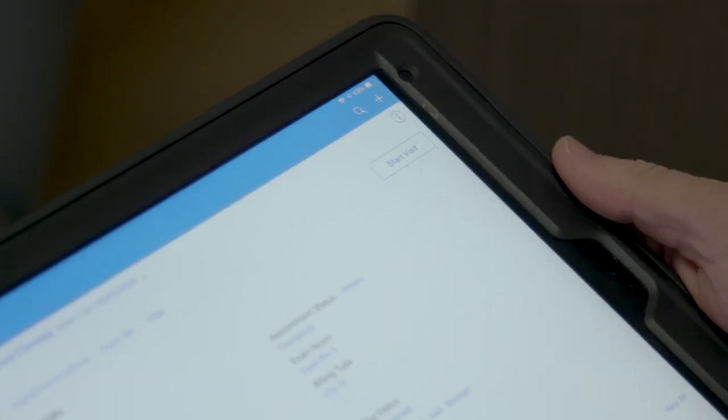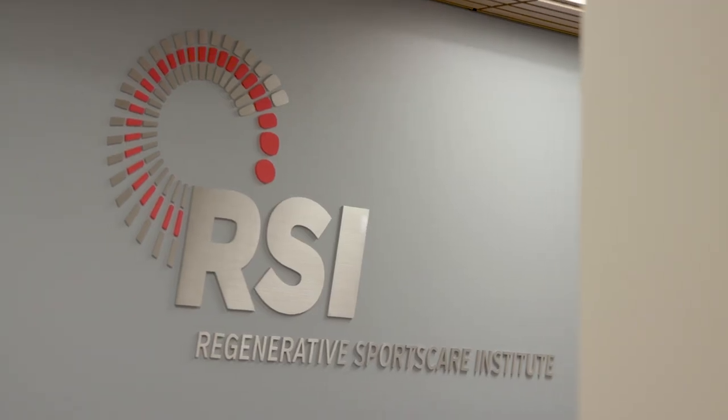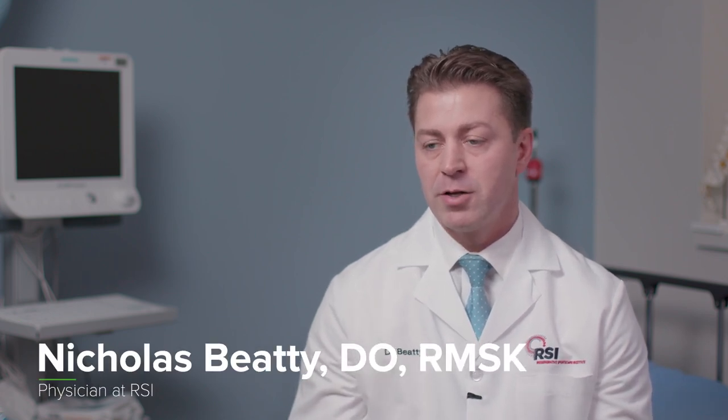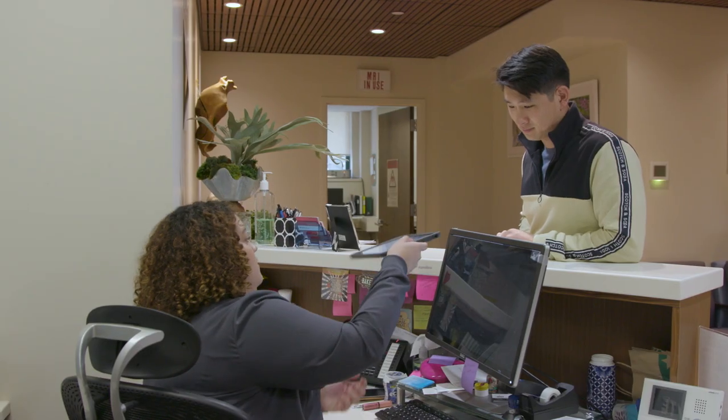DrChrono is an electronic health record, or EHR, system. It allows you to comprehensively manage either a practice or a group electronically, and it's really at its core the main product of what you're dealing with on a day-to-day basis.